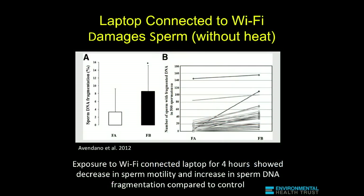If you have to carry a phone, put it on airplane mode so that it's not sending or receiving microwave radiation. Laptops — they're not called laptops anymore, they're called tablets. This study was done without heat: they used a laptop that did not produce heat, and this shows the sperm damage from four hours of exposure.